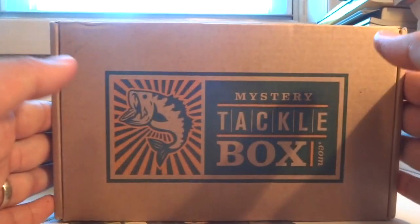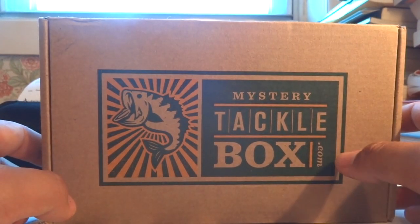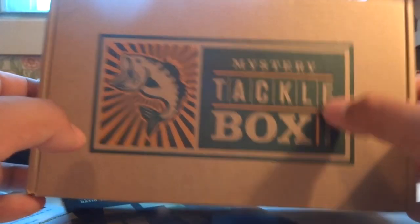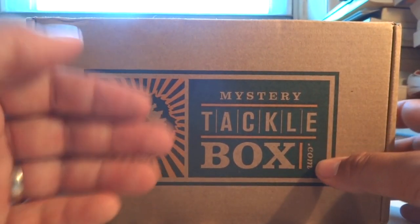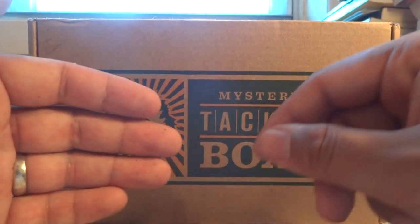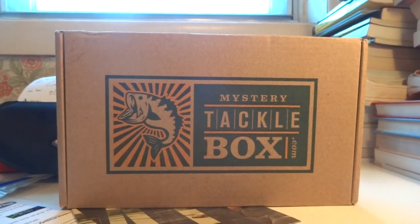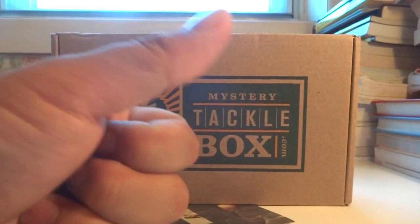Alright fellas, that wraps up my unboxing for the inshore saltwater Mystery Tackle Box for October. The next MTB video will be up in a couple of days — I'll do the panfish box unboxing together with the MTB slam. Last month I did my MTB slam for panfish at a lake in New Jersey; this month I'm doing it at the mouth of a river with a creek, so it'll be very different. We'll try to catch as many different species as possible. Thanks for joining me — tight lines, and until next video, thumbs up!